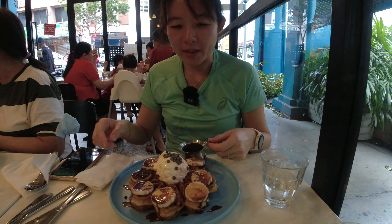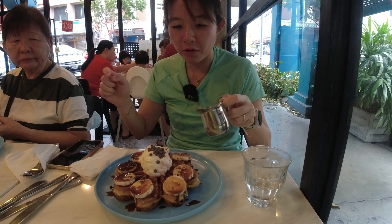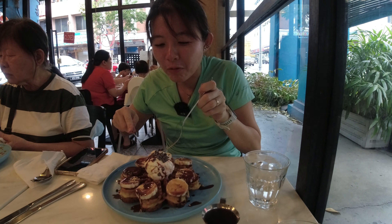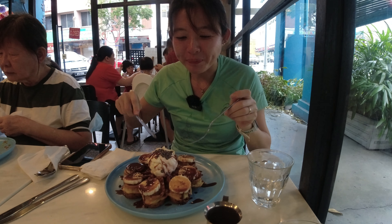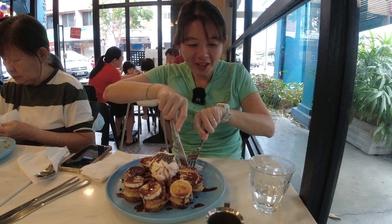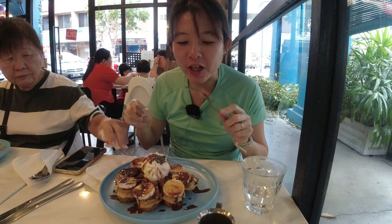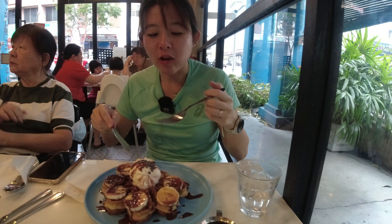Our second item is here: the Nutella and banana waffle with strawberry yogurt. Check it out — the Nutella looks great. Trying the strawberry yogurt first — it's not sour, more like a strawberry cheesecake gelato. The waffle itself is crispy on the outside, soft and chewy on the inside, and it goes really well with the banana and gelato.